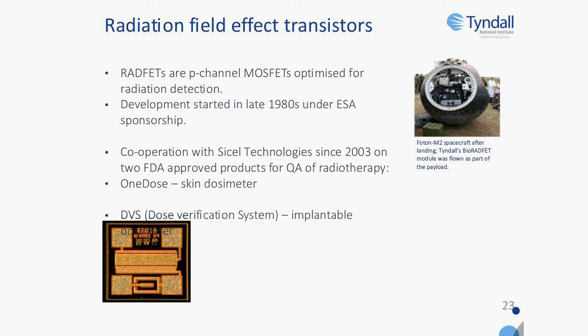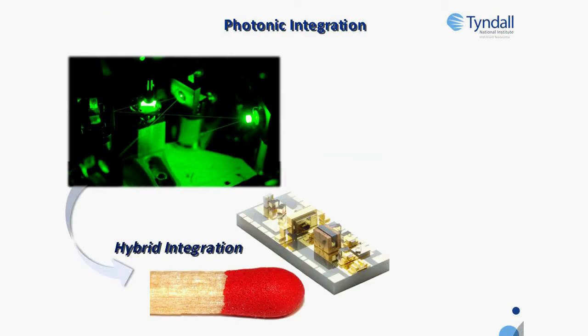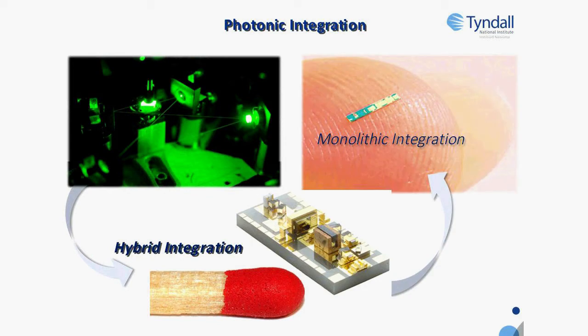Another example is a technology originally developed for the European Space Agency — a radiation field effect transistor that was repurposed to become a sensor for monitoring radiotherapy. It takes two forms: an implantable or a wearable dosimeter. The implantable can monitor radiation dosages within the tumour, and the wearable is like a personal dosimeter for instant readings. We also have a large photonics integration capability allowing us to take in vitro diagnostic devices and move them through hybrid or monolithic integration into miniaturised form factors compatible with implantable and wearable devices.